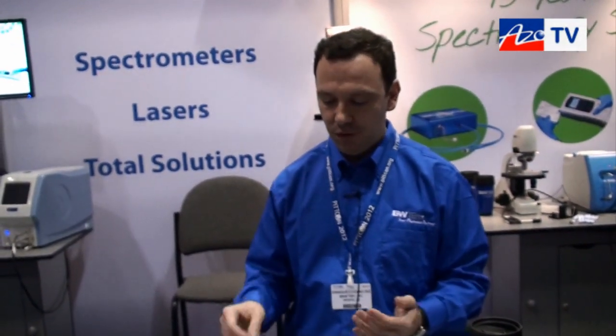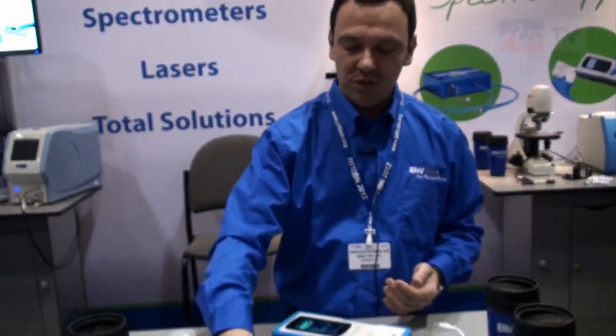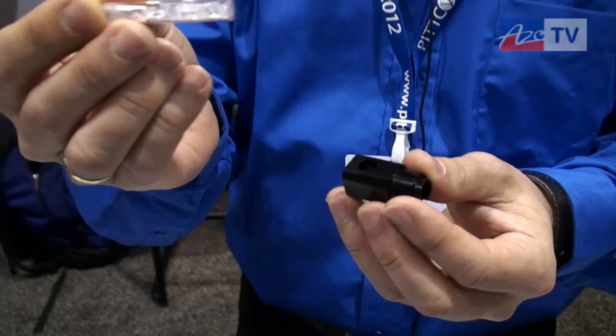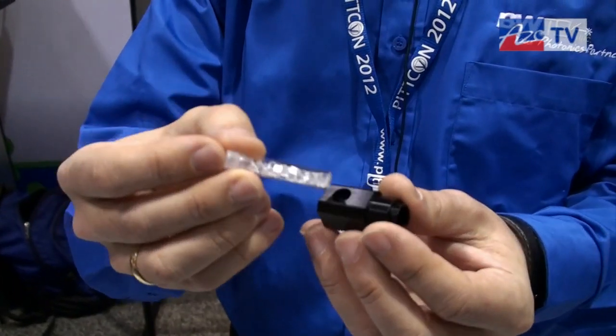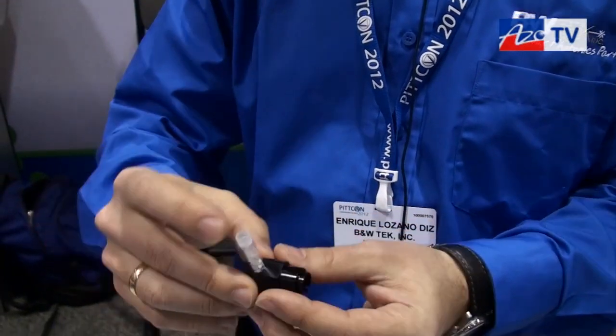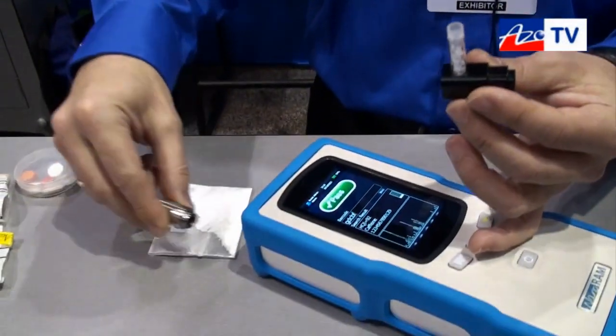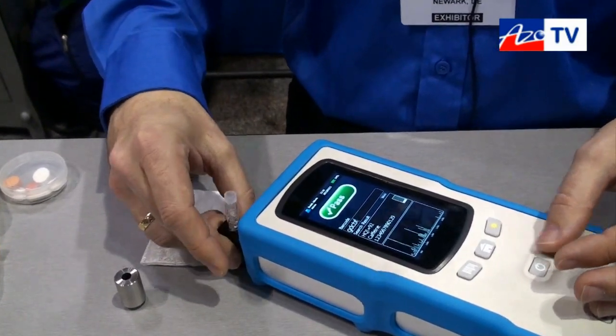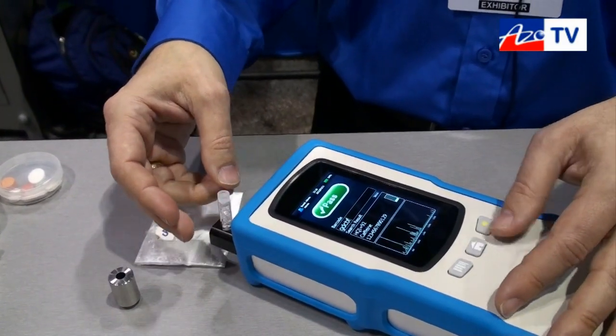And Enrique, it can deal with — obviously you showed us the powder sample — can it do liquids as well? Yes, you can do any kind of sample: liquids, gels, powders. It doesn't matter what the state is. For example, you can take this sample holder — if you have a sample like small pellets, you put them on the reader, just change the nose attachment, and then straight away analyze it.